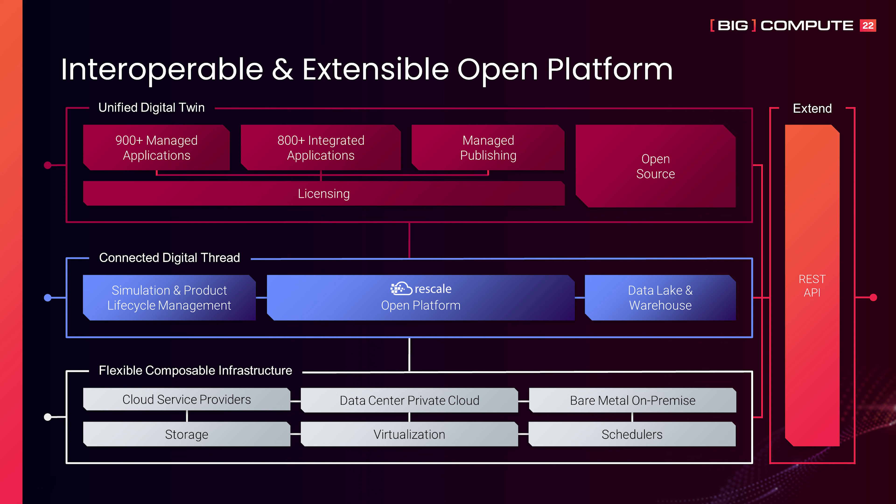Rescale's REST API and connectors also enable interoperability with all major simulation and product lifecycle management tools, high-performance storage systems, and even data lakes and warehouses.